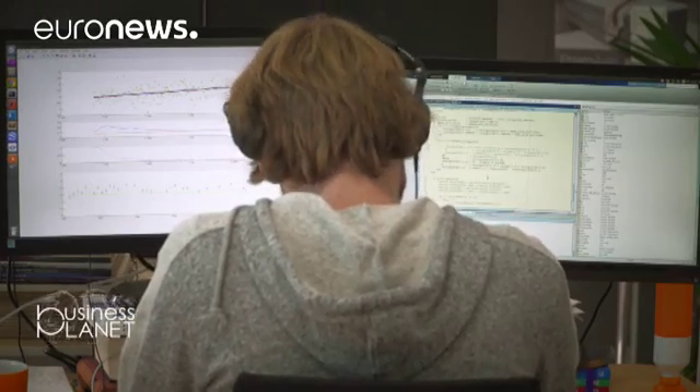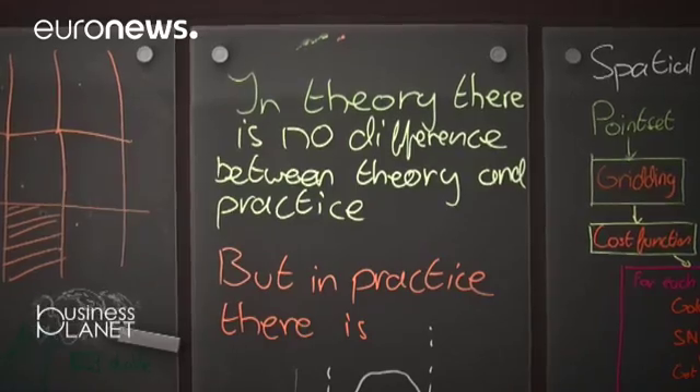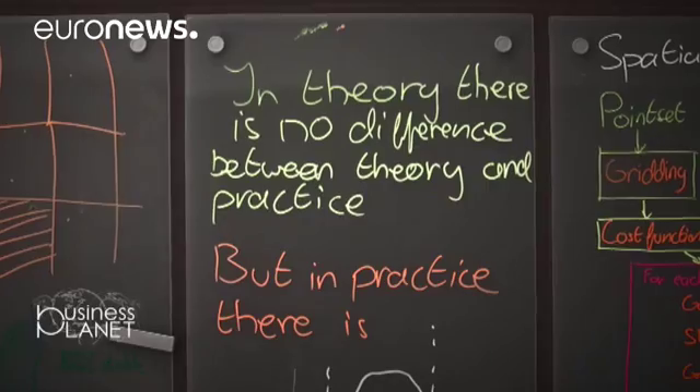Before we came along, the only way that Stating could assess if there's a problem with the gas pipeline as a result of this subsidence was essentially to send out two people in a car, have them dig a hole and inspect visually in the hole. This application is also used in other fields like